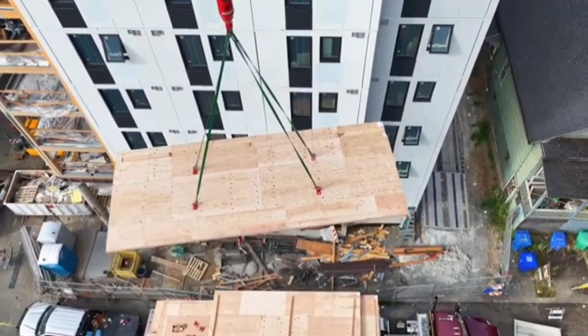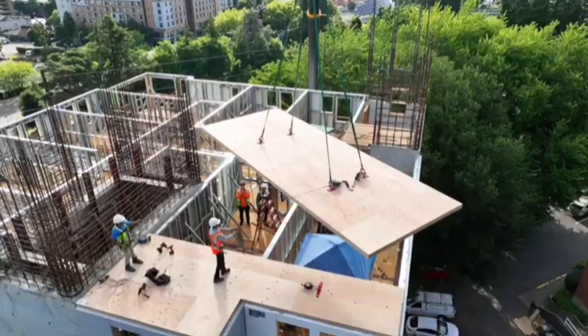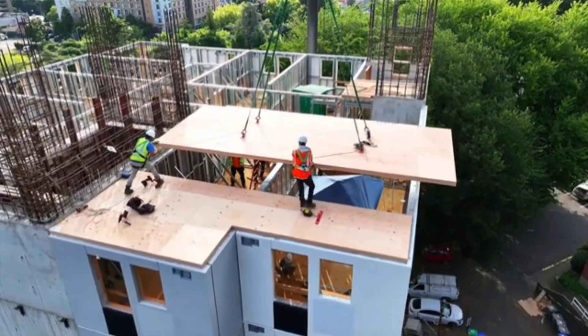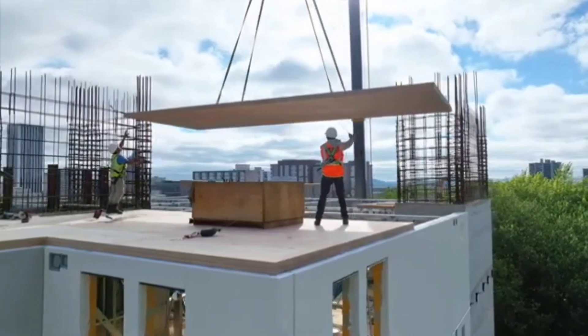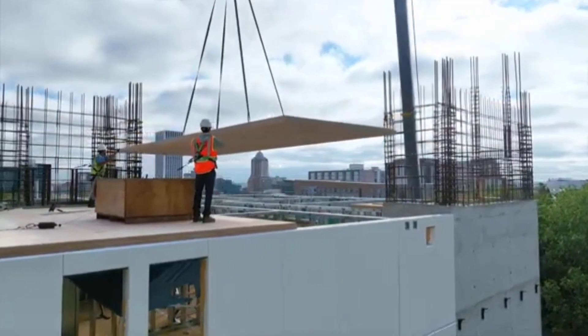These panels' veneer is composed of Douglas fir, a wood species well known for its durability. Interestingly, Douglas fir is utilized in surprising places such as the building of minesweepers. The completed panels come in a variety of sizes and their adaptability even enables the creation of columns.